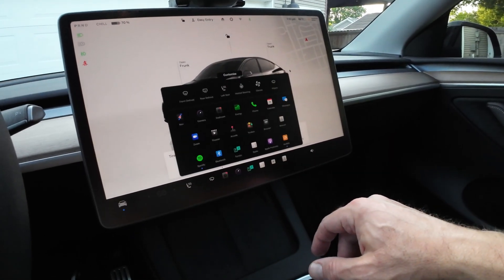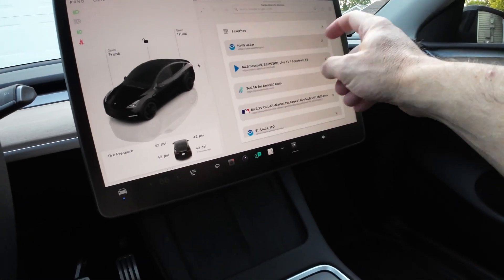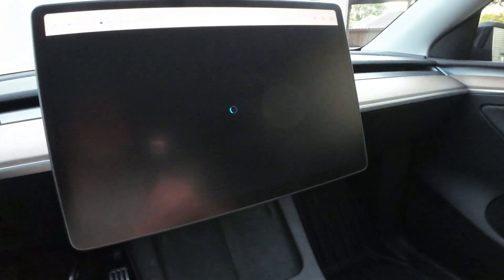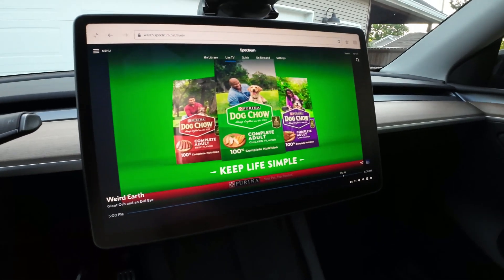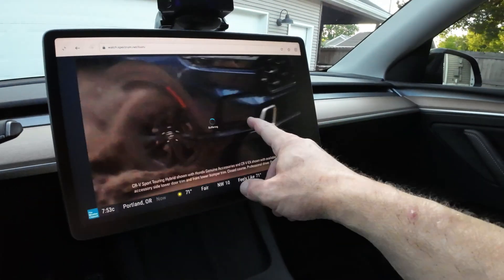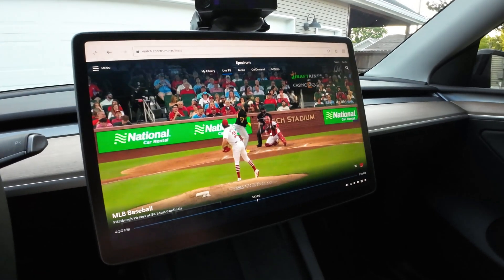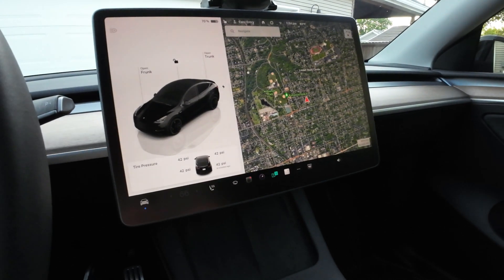One thing I wanted to check out in this update is the browser, which is now full screen — really nice. Now I can watch TV wherever I'm at. The weather channel is on right now, but I have complete control to change channels and watch whatever I need. That's awesome and one of the main highlights of this version.